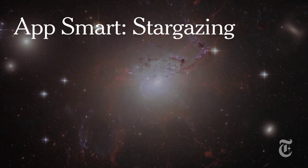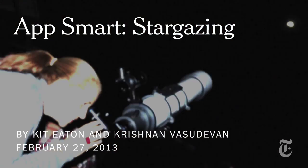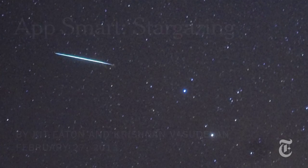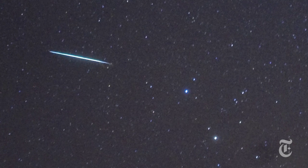This is Kit Eason for the New York Times. Ever wonder what exactly you're looking at while you're stargazing? Here are some apps that'll help you make sense of the night sky by turning your smartphone into a mobile observatory.